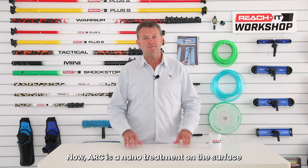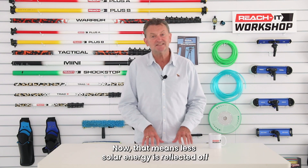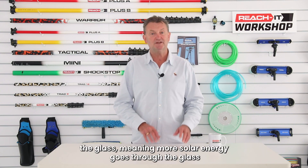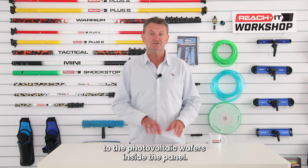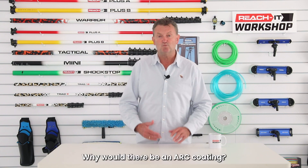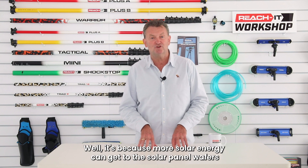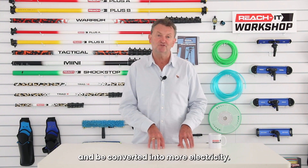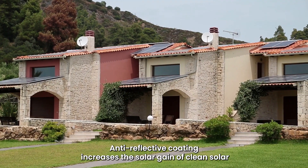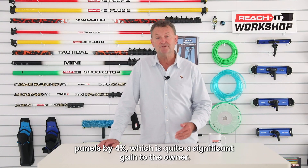ARC is a nano treatment on the surface of the glass panel that reduces reflection. That means less solar energy is reflected off the glass, meaning more solar energy goes through the glass to the photovoltaic wafers inside the panel. That means an increase in solar power for the owner. Anti-reflective coating increases the solar gain of clean solar panels by 4%, which is quite a significant gain.